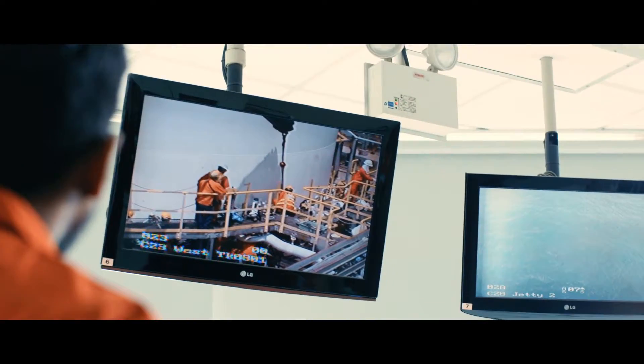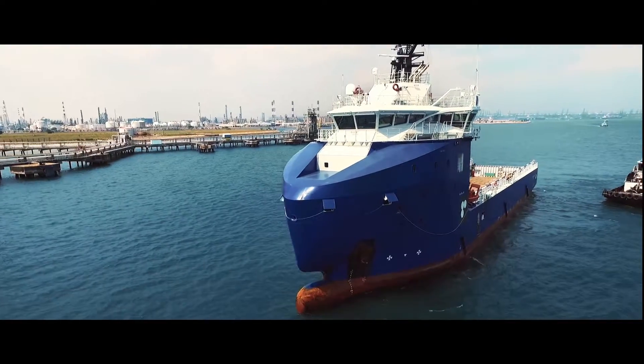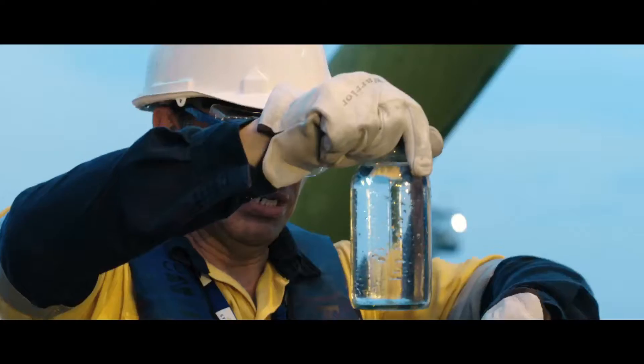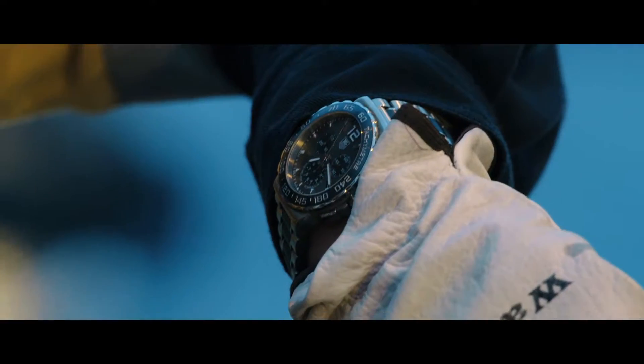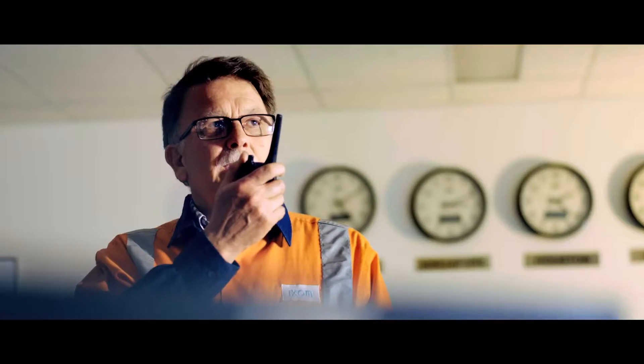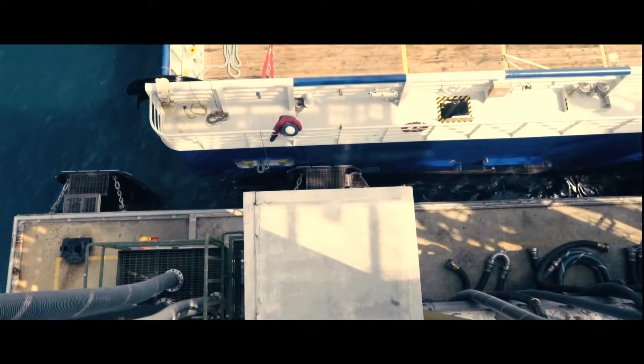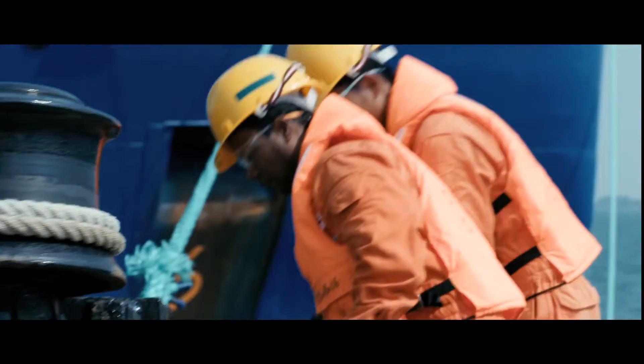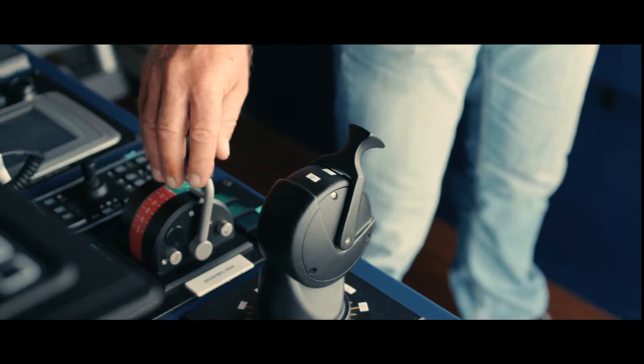We have the ability to deliver UltraPure MEG directly to your tanks, whether into your onshore gas plants or offshore platforms with our platform supply vessels. Our delivery of Ixum UltraPure MEG, without any chemical addition, safeguards both the community and the environment.